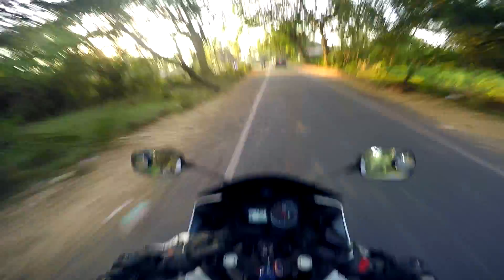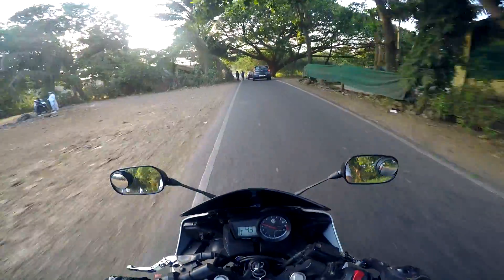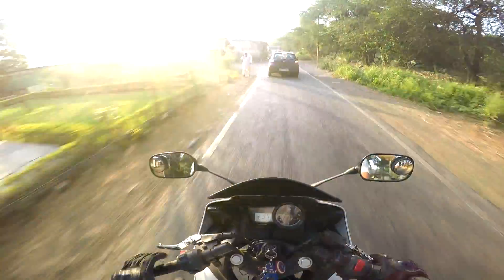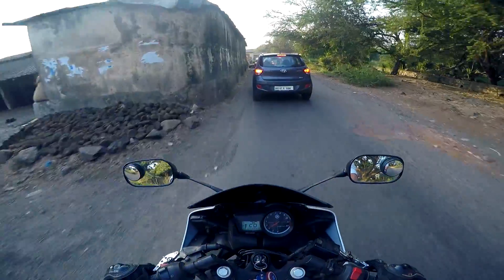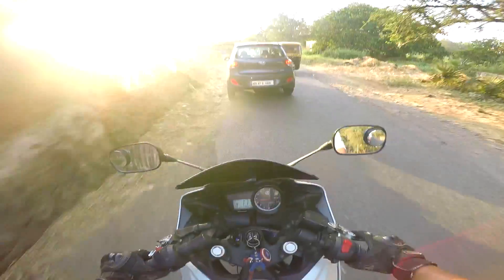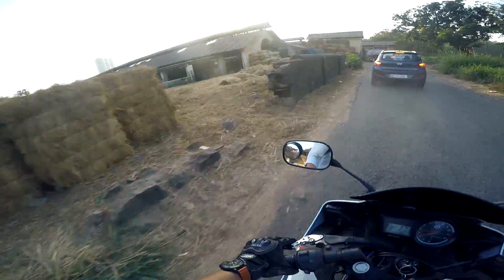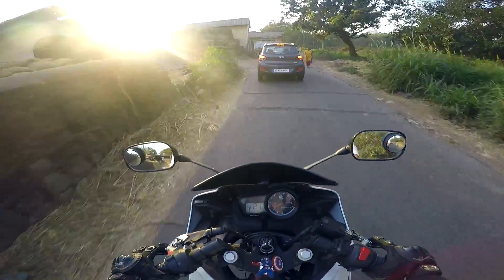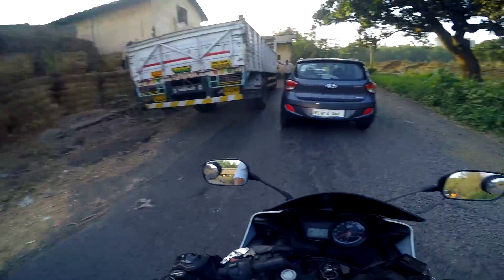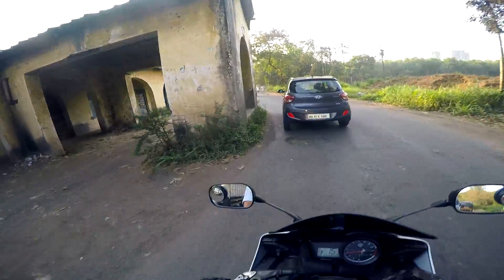First-time riders need to learn this road first. When I was here for the first time, I misjudged a lot of blind spots and hit several speed breakers. But now I'm used to it — all I have to take care of are the blind spots and oncoming traffic. Here you can see the hay — dry grass that they feed the buffaloes, cows, and other cattle.